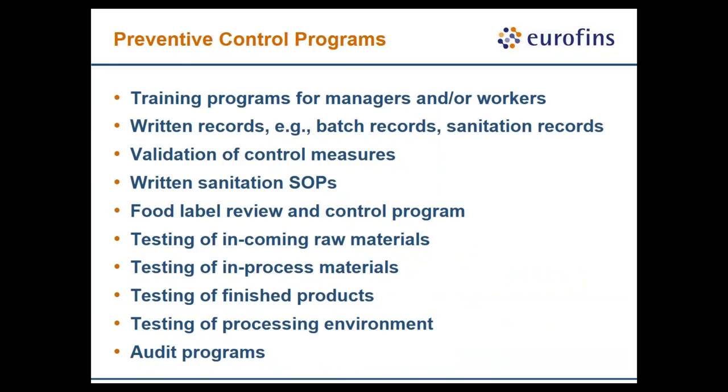In terms of your preventative control programs, we have training programs for managers and workers — your attendance at this webinar is important for that. We also have testing, which I consider an important part of getting data points to help you validate and verify whether your preventative control programs are working or not.